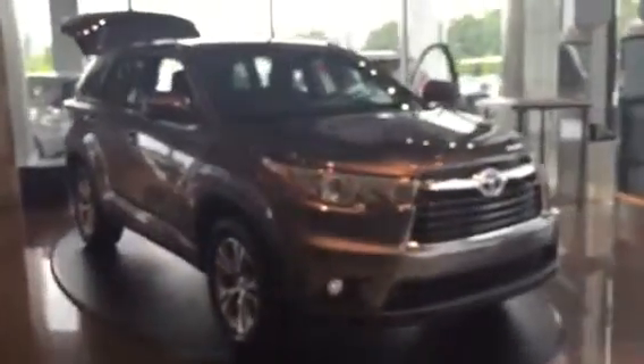Hi, this is Ryan Lane over at LaGrange Toyota. It's good talking with you about the Highlander. I know you said you weren't a hundred percent decided on it, but what I want to do is a quick walk-around on the Highlander so you can see some of the key features.